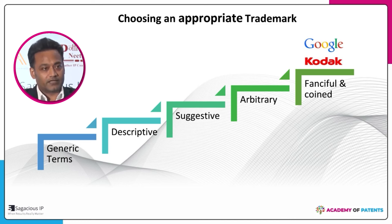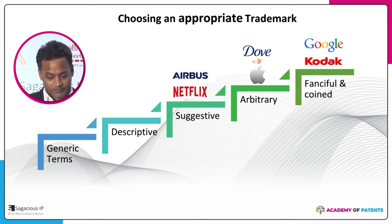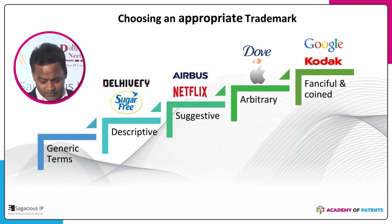Arbitrary marks have a meaning but the meaning is unrelated to what is being sold — for example, 'Apple' sells computers and mobile phones, but there is no relation between apple the fruit and those products. 'Dove' is a bird, but there is no direct correlation to personal care. Suggestive marks like 'Netflix' or 'Airbus' indicate something about the product. Descriptive marks like 'Sugar Free' are very difficult to register. Generic marks — not ones that have become generic like Xerox — but names like 'Agarwal Sweet House' should not be opted for.